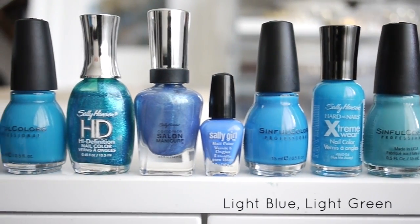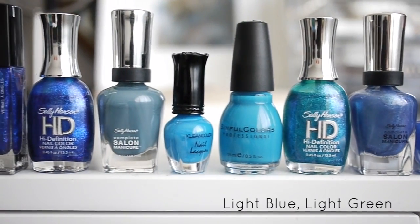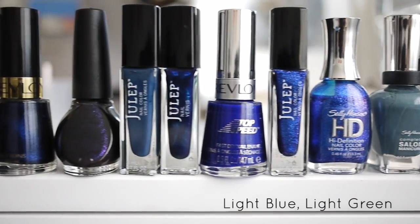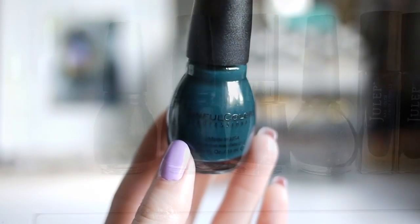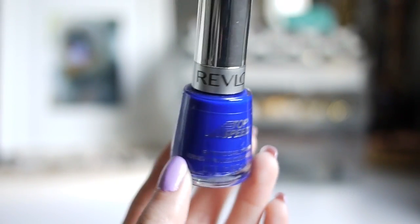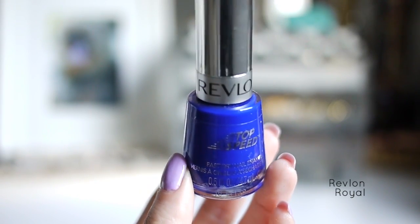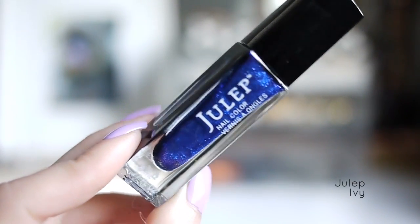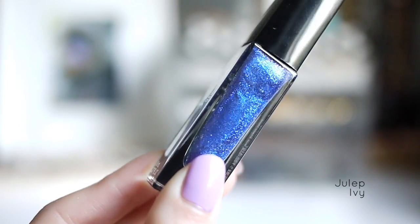Here's my collection of blues. My first favorite blue is Sinful Calypso, a gorgeous dark blue with a hint of green. This next one is Revlon Royal, a really pretty cobalt blue — this is the one I used for the mermaid nail tutorial. This beautiful shimmery blue is Julep Ivy, which I used as a base color for my DIY nail stickers video. The shimmer in this is a gorgeous iridescent purple.